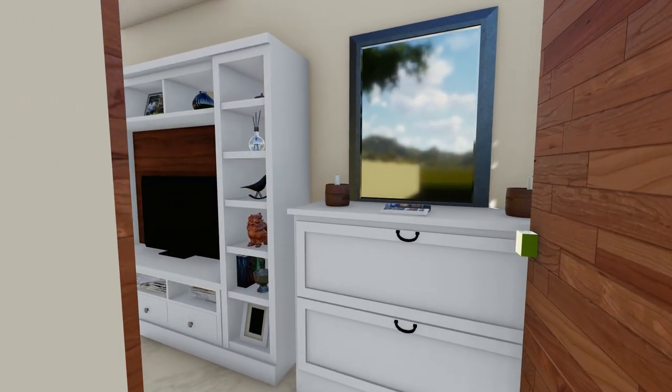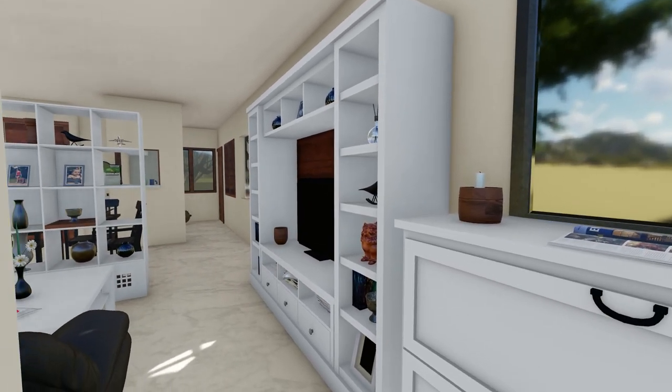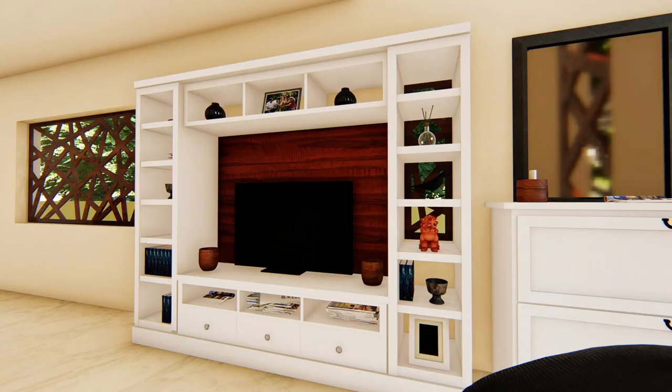Entering the main door, a beautiful mirror welcomes us with a shoe rack below. Then we enter the living space where the TV unit's openings are positioned with the windows to create brightness in the room.